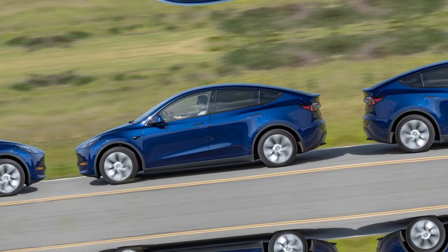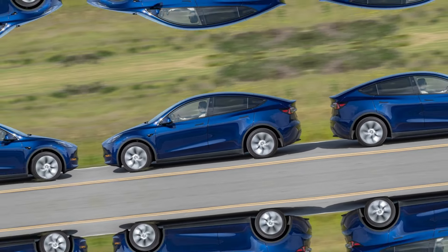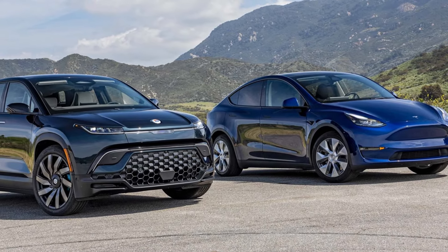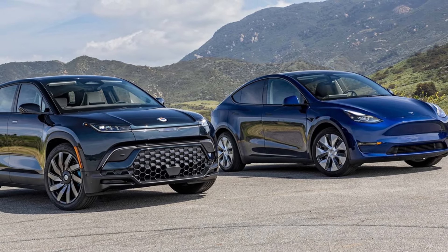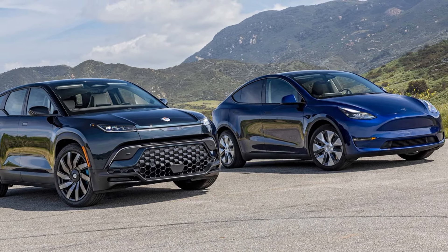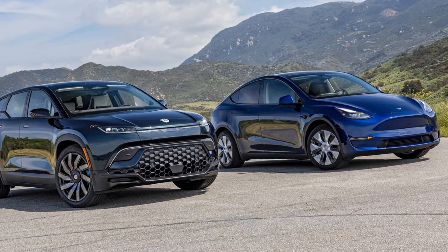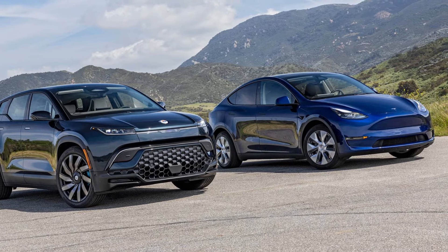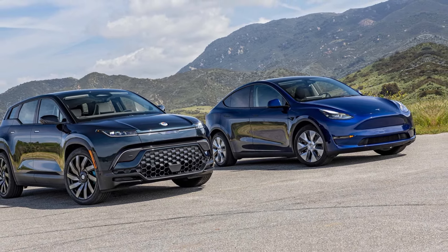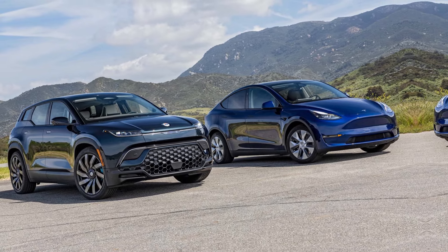an electric SUV bursting with original ideas. Taco trays and a cool California mode only scratch the surface on the Ocean's potential. While Fisker fights for its life and slashes prices by up to $24,000 on existing inventory of 2023 Oceans, the company is currently no threat to anyone. In this comparison of the Fisker Ocean and the Tesla Model Y, we're putting that aside to see how much the newcomer can teach one of the most popular SUVs on the planet.